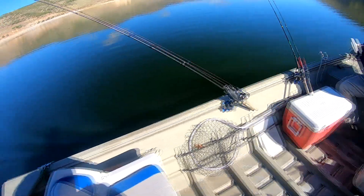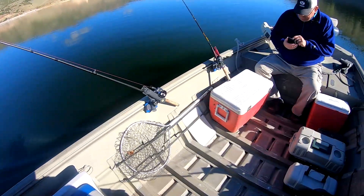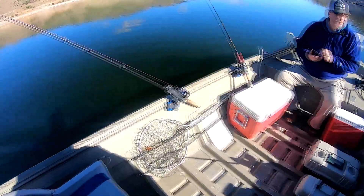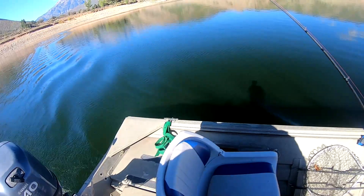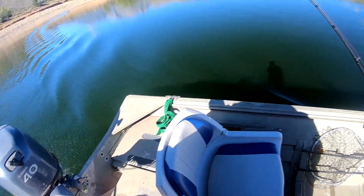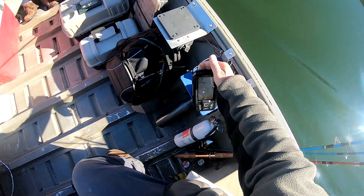Well, we're out here trolling now. We think we're the only boat on the lake right now — it's a Monday, so great day to be out here on the water. Nobody else is fishing, no ski boats. We just saw a big trout jump back there. Right now we've got some Berkley flicker shads, a wooly bugger, and another little trolling spoon.